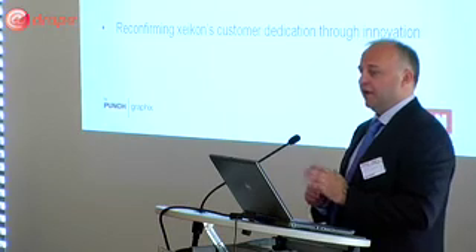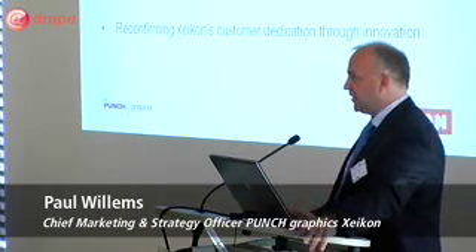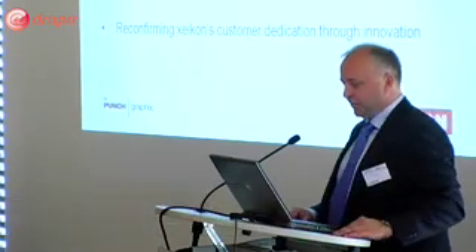Today we're covering three world premieres that we are showing here at Drupa that are going to be pushing the boundaries of quality and speed. It's really about printing faster, printing more, printing better pieces of print, but also making sure that we think about what it means to the environment.